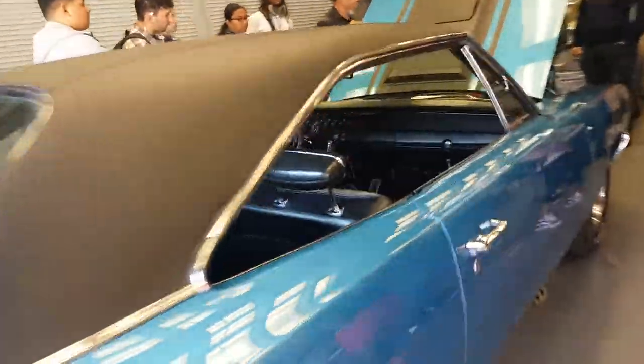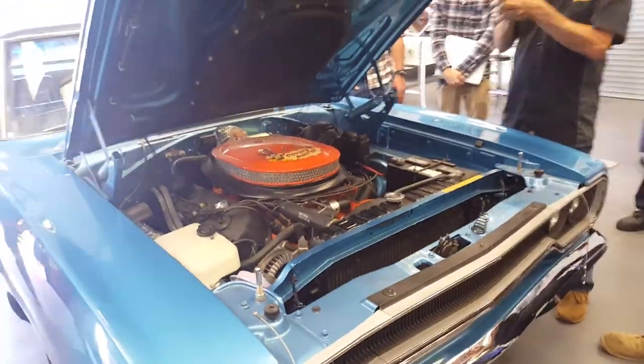Everybody else who kept going through 1970 just had to get a license, and it was still winning races. So this engine has a lot of race history.